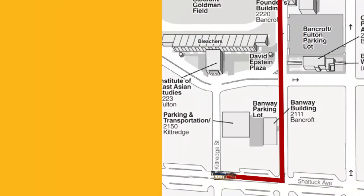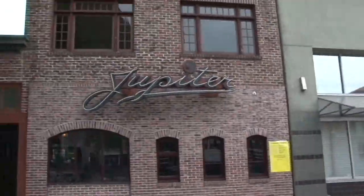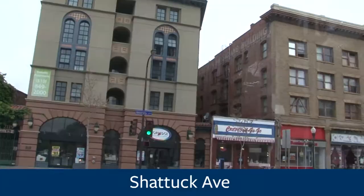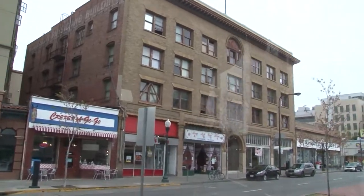Right now we're on Shattuck Avenue. This is the downtown side of the Berkeley campus. You'll see there's a lot of different eateries, very popular with students. To your left, you'll also see the BART station. BART stands for Bay Area Rapid Transit, and that's our subway system here in the Bay Area.